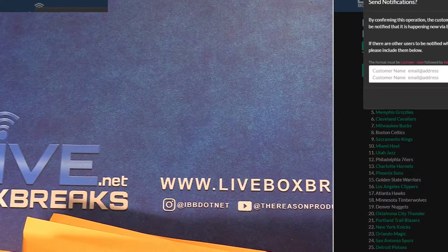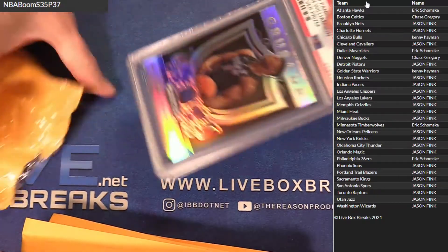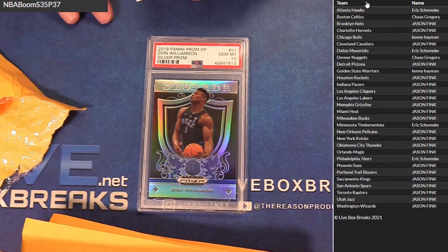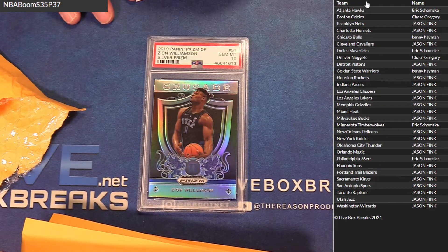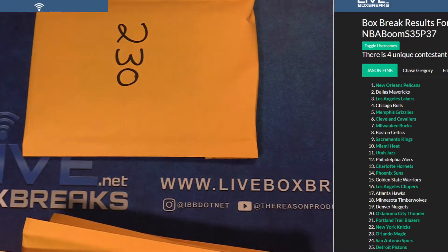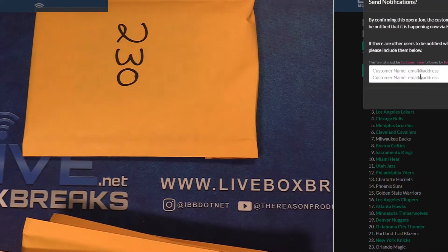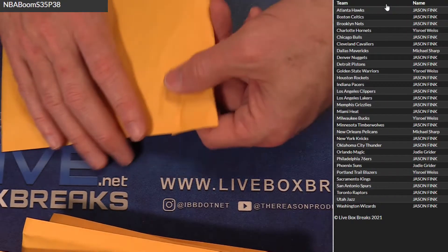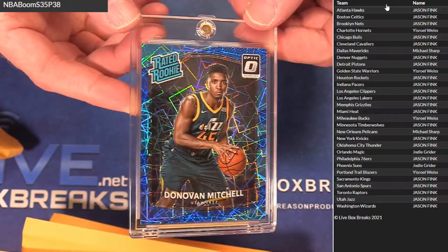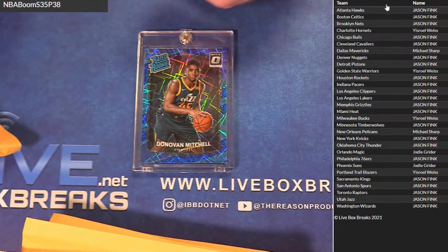Go 37. All right here we go — 145 PSA 10 Zion Crusade going up to Jason. 230. 38. I think Philly doing work again. And blue velocity D. Mitchell — that is nice. Beautiful Mitchell, that's Jason.